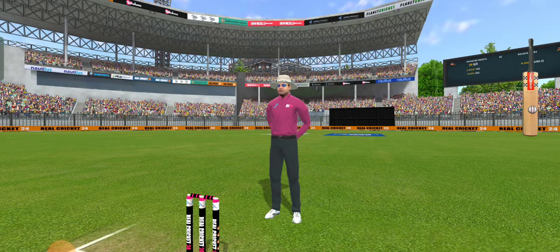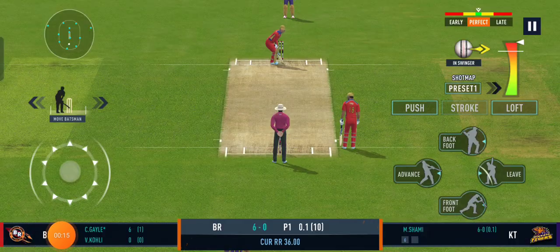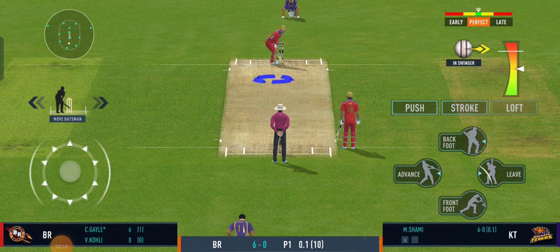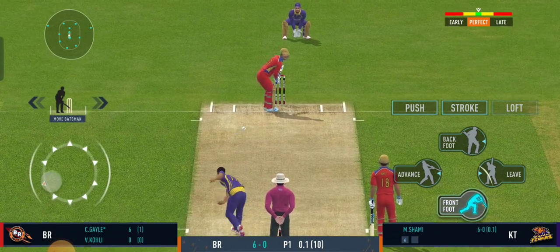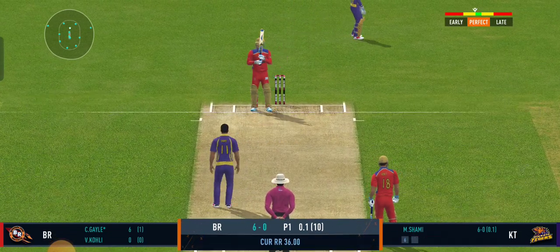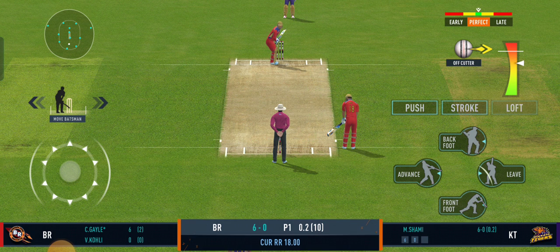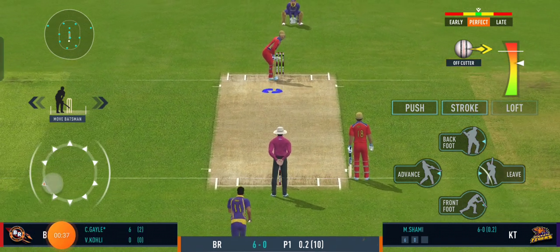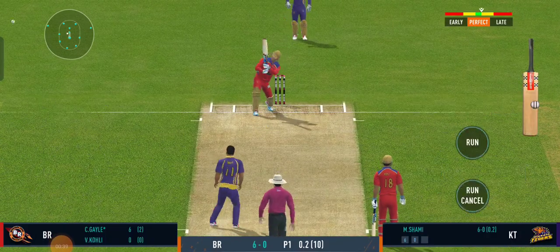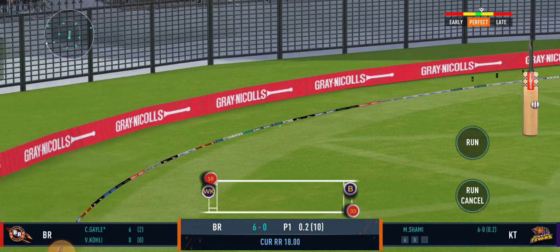That looks handsome, it certainly is a huge six. Beauty from the bowler zips past the edge. That previous delivery must be playing in the batsman's head. Muscle — a magnificent shot for four.